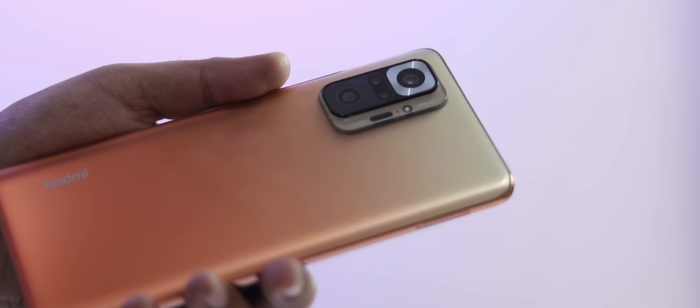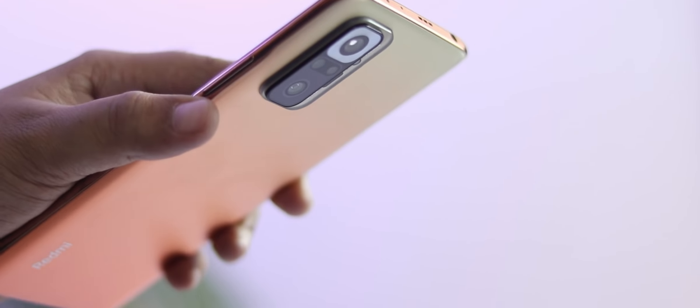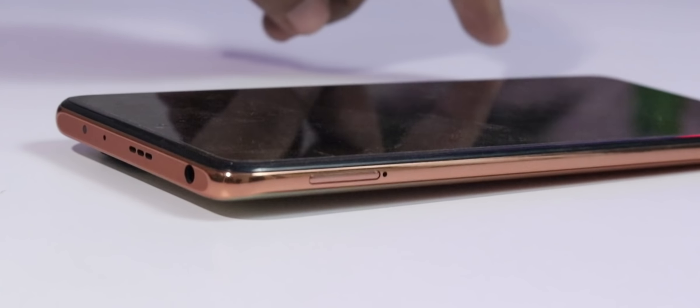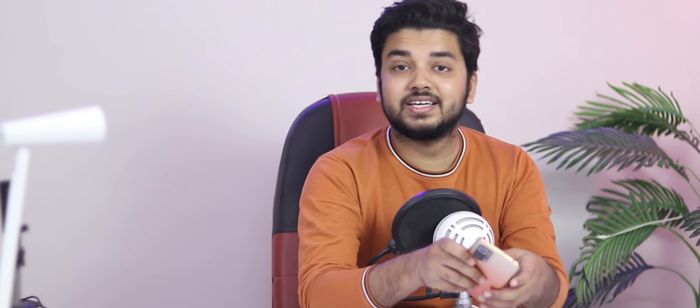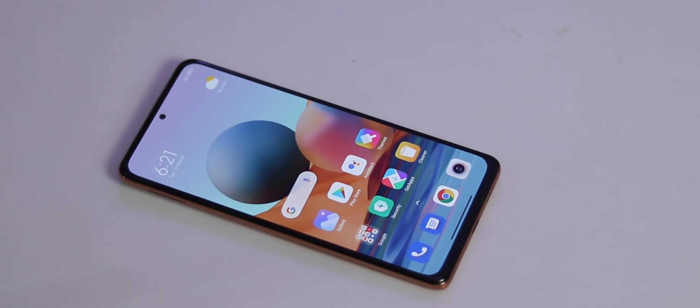If you see this camera module, it is designed so that it does not protrude outside. If you keep it on a flat table, the phone will wobble, so you will want the case. With the case, the camera module is protected, which is a good thing. In the front you get Gorilla Glass 5. In the back you get glass but whether it is Gorilla Glass is not confirmed. The frame is plastic.